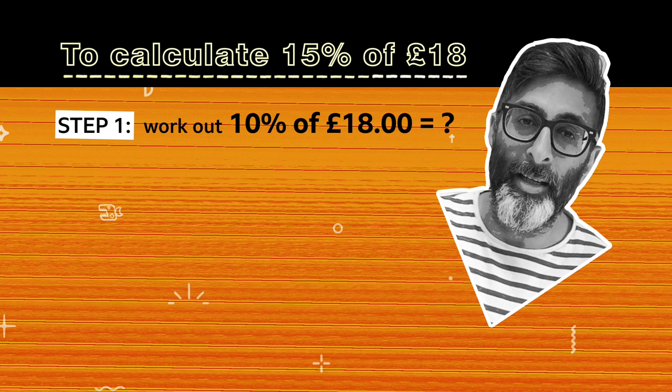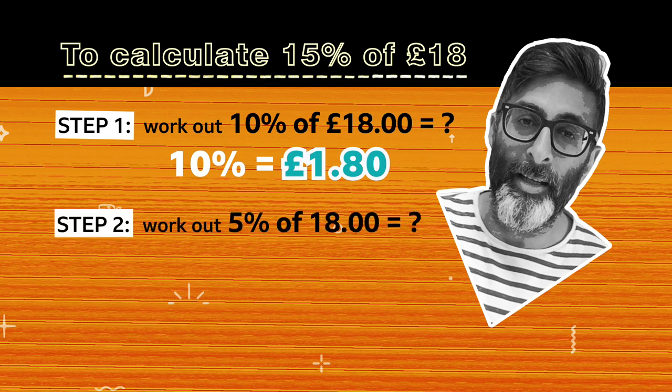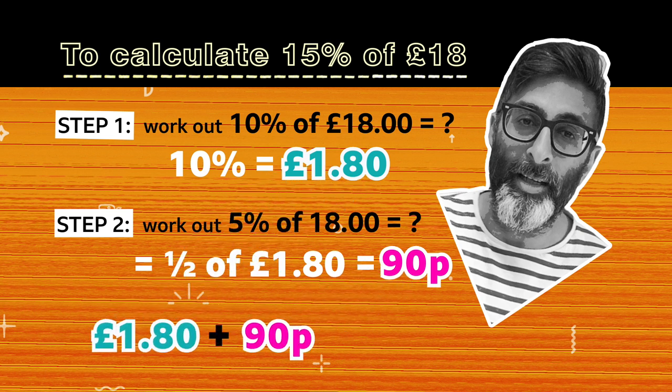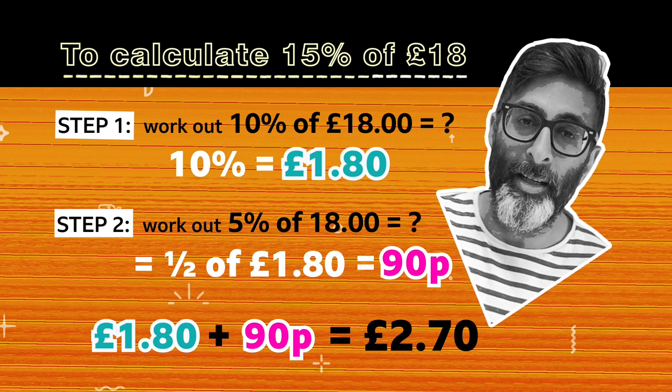Let's work out 10% first. You can do this by moving the decimal point one place to the left, and that gives us £1.80. But that's only 10%, so now we need to work out 5%. To do that, we can half the answer we just worked out for 10%. So half of £1.80 is 90 pence. To find 15%, we need to add our totals from 10% and 5% together. So £1.80 add 90 pence gives you £2.70.